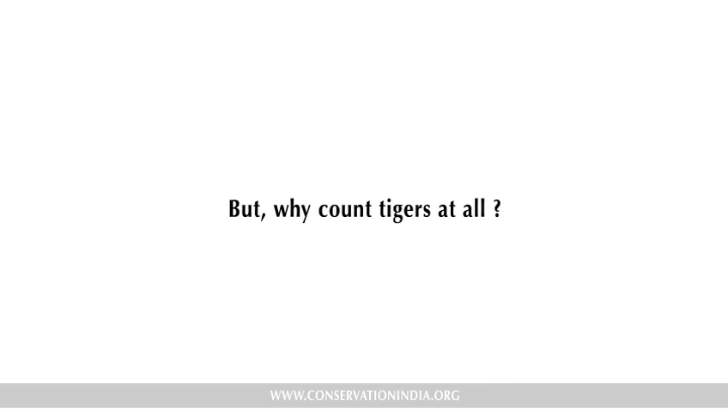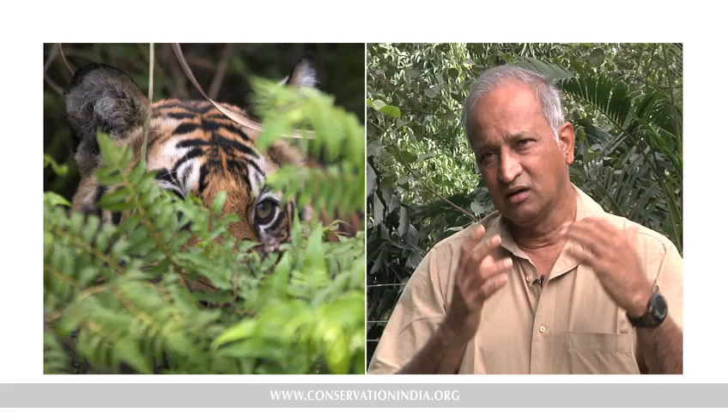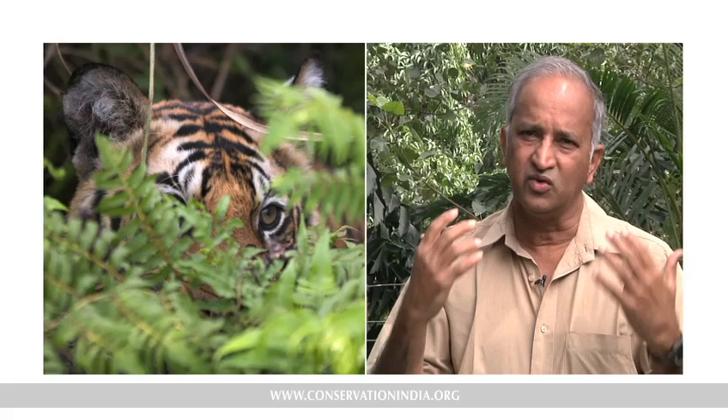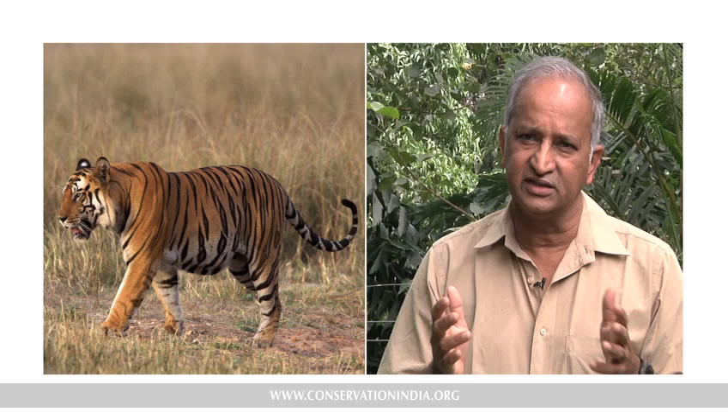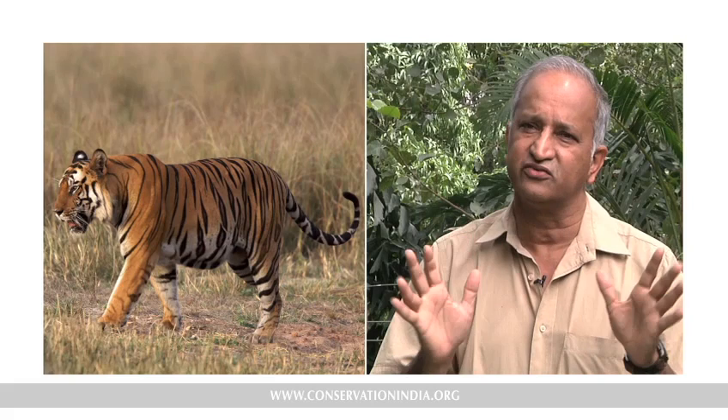People often think that it's enough to protect the forest and leave tigers alone — you don't have to count them. I completely disagree, because tigers are under tremendous pressure. Humans are putting huge impacts on them, including massive hunting and other things. We are trying all sorts of things to stop these impacts, but just by spending money or doing things, we may not be recovering tigers. We will know for sure only if we actually go out and count them. That's the currency of success or failure in tiger conservation.